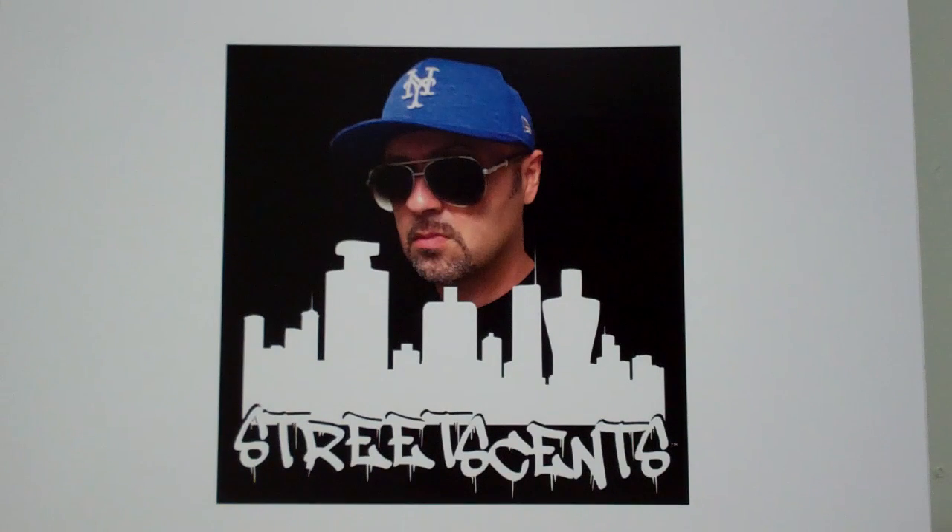I got Roja Parfums Elysium, Acqua di Gio Profumo, I got Dior Sauvage Eau de Parfum, Chanel Parfum. I got a lot of Street Sense video episodes lined up, so be patient — they're coming. I'm excited.